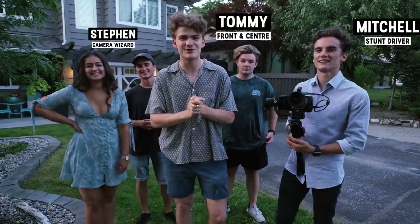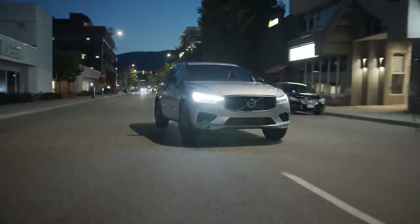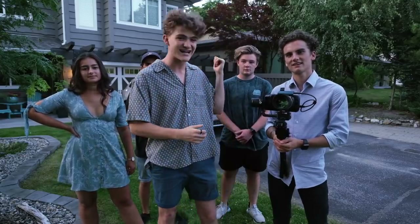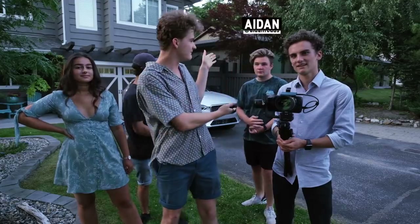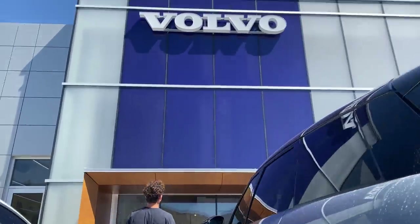Hey guys, so this week we are actually shooting a commercial for Volvo and we thought we'd show you the behind the scenes into what goes into making an actual car commercial. We are shooting the Volvo XC60 today. We have Aiden helping us with the photos and video and we have our friend Bella here being our lovely model. We picked up the car earlier today and it went super smoothly.